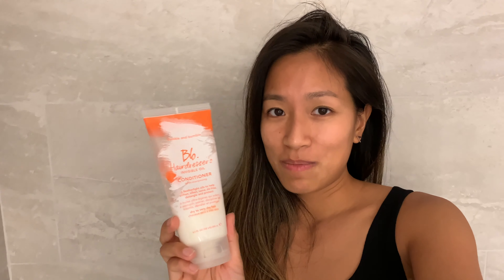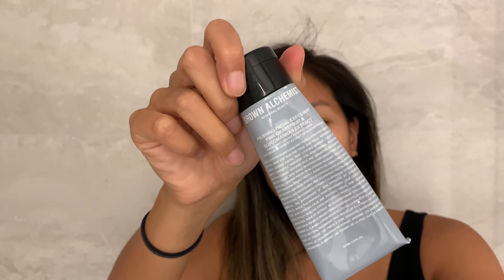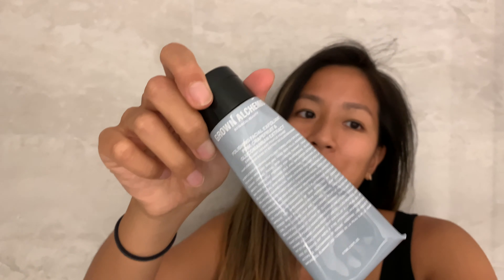I don't normally like to use conditioner because I don't like the feeling or texture of it, but I have really been loving Bumble and Bumble's conditioner. It actually makes me feel like I'm cleaning my hair and conditioning it, and it doesn't leave that weird groggy feeling afterwards. This was recently recommended to me at Hayo'u Day Spa.